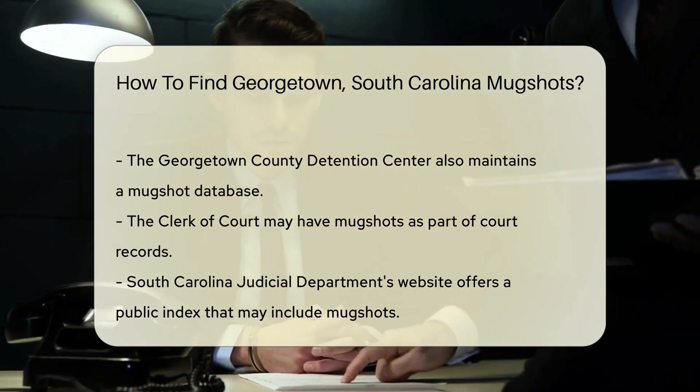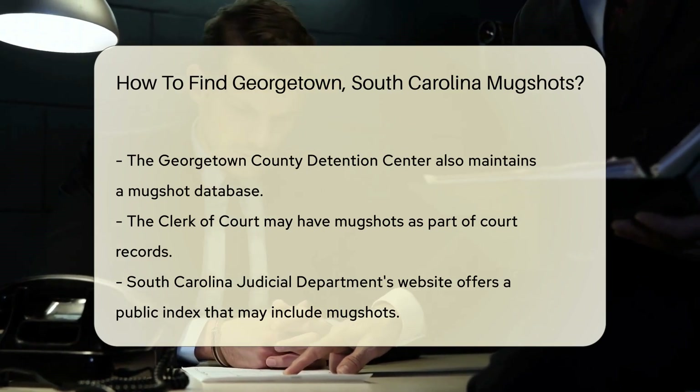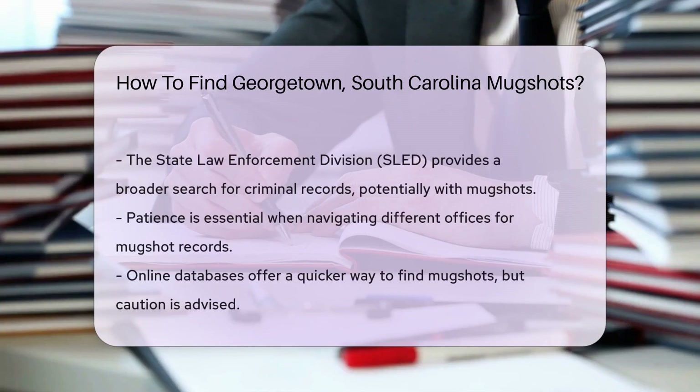Don't forget about the Georgetown County Detention Center — it's where the camera flashes after the cuffs click. They might have a database you can search. If you prefer the charm of in-person visits, the clerk of court is another stop on your tour. They handle court-related records, and mugshots might be in their collection.